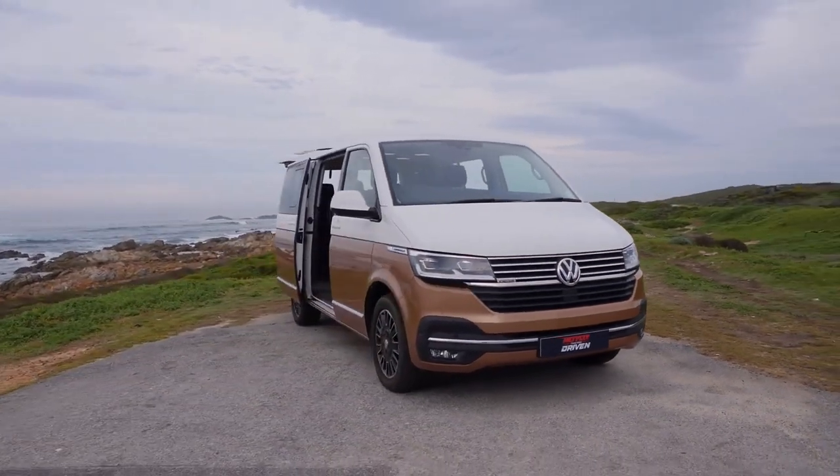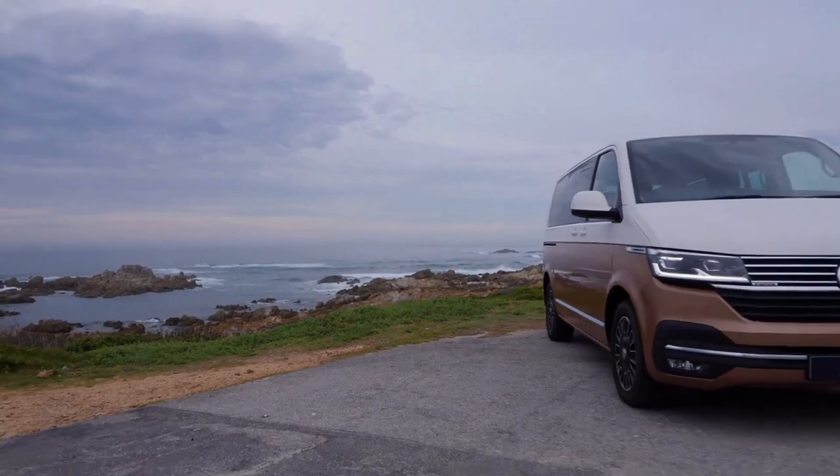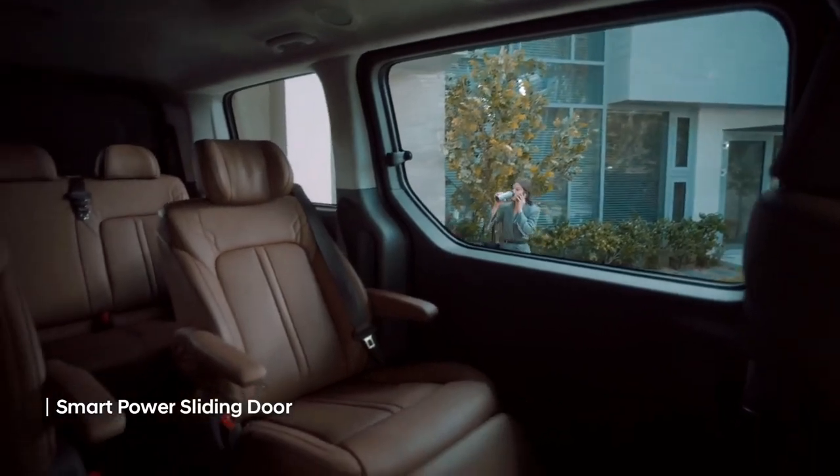Welcome to the brand new episode of Photo Tech Talk. In this episode I take you out on a little adventure with some of the world's all-time leading large utility vehicles — so get ready, buckle up, and let's hit the road.